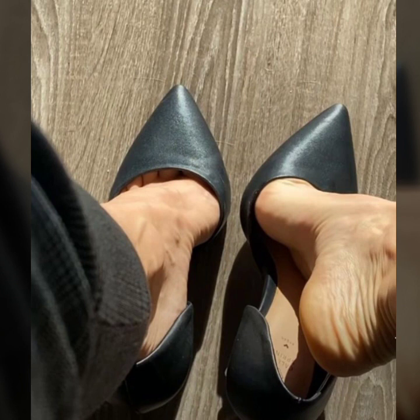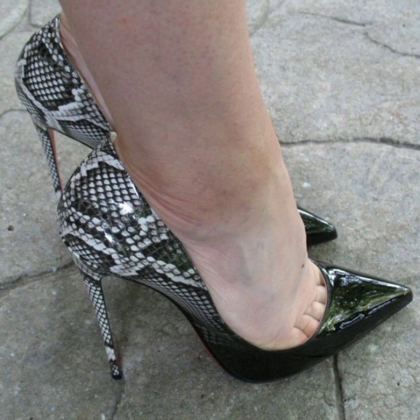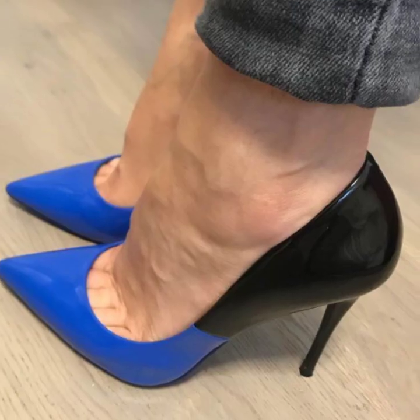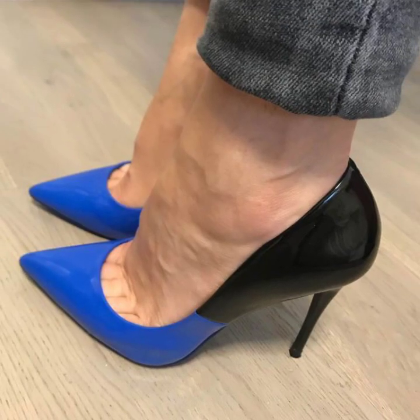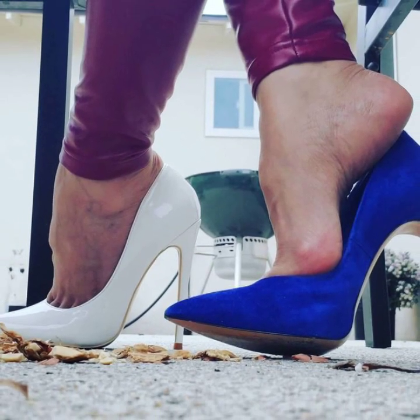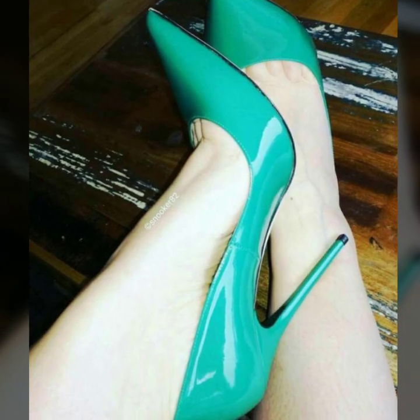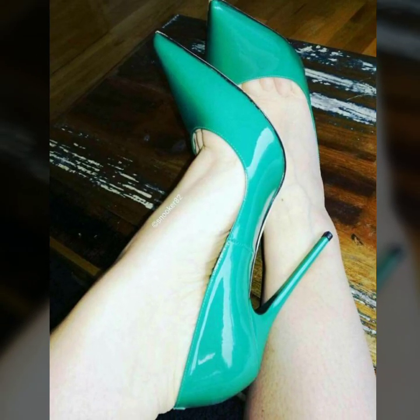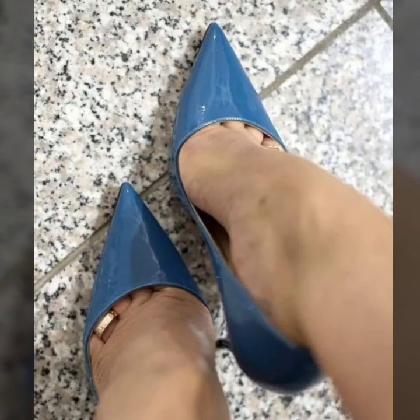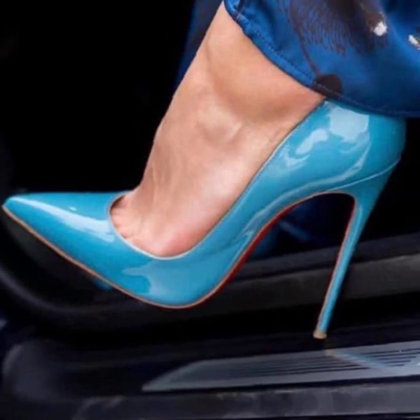I am going to share with you in this video very attractive and very stylish pencil heel pumps ideas. You will see 40 plus modern pencil heel pumps ideas with a huge variety of designs and different footer collection designs.